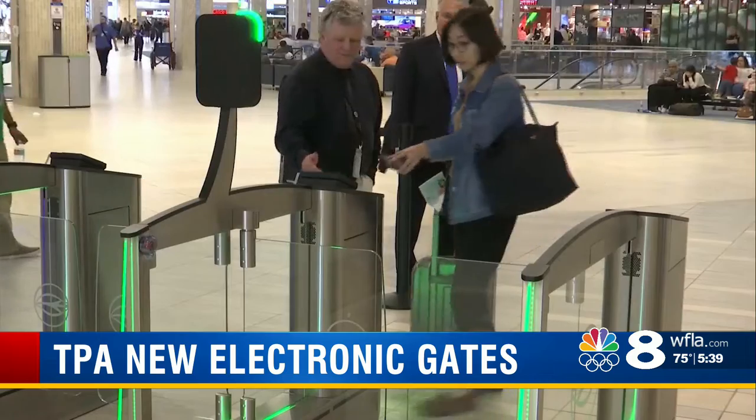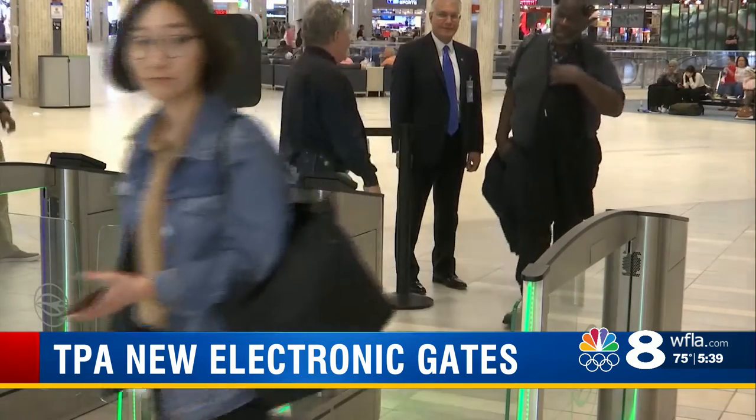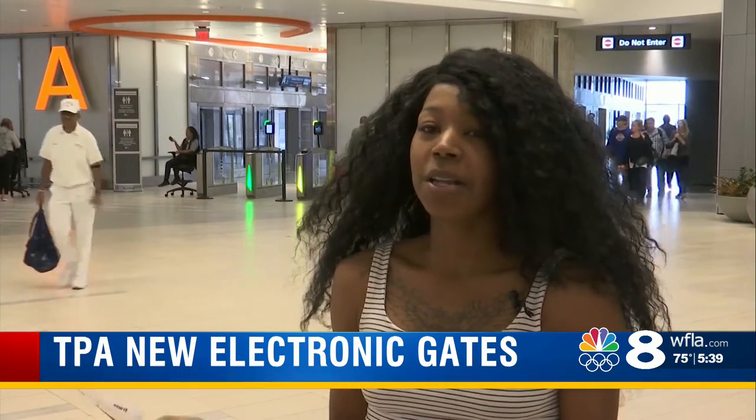Anytime you can streamline the process it's an improvement, and if electronics and technology can help with that, then I'm all for it. Airport officials expect the new tech to cut lines in half. Travelers are welcoming it too — 'I don't have to get to the airport as early. I find it easier. It's easy to check in and check out on the go instead of waiting in long lines.'